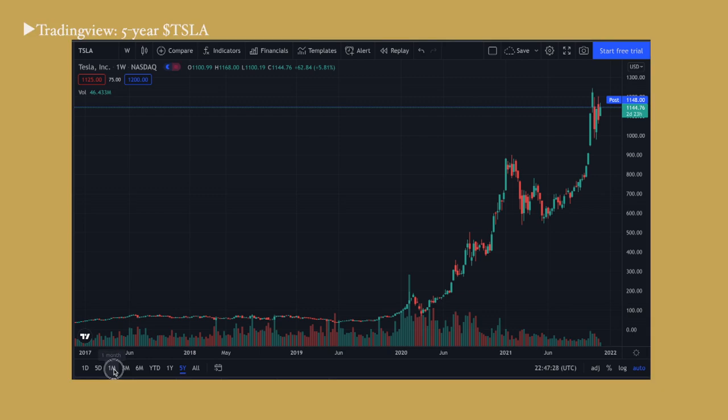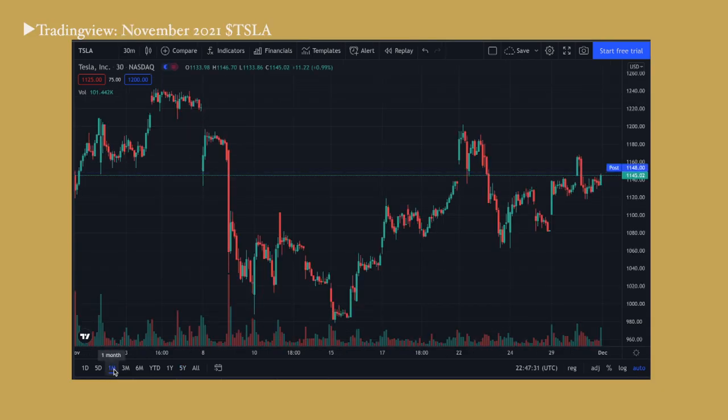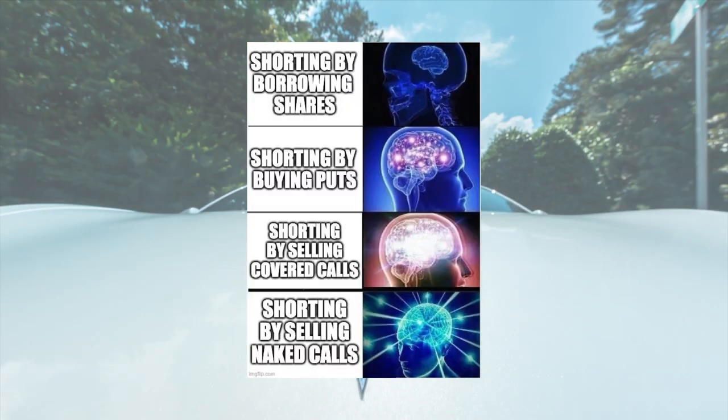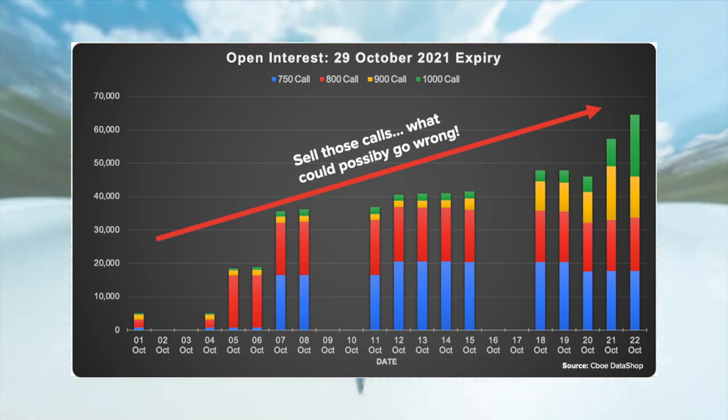November 2021 has been an epic month for Tesla. Elon Musk sold approximately $10 billion worth of Tesla stock, and because of that, the stock reacted by doing nothing — it's pretty much flat, a bit up, and within range of its all-time highs at a valuation of over $1 trillion. To understand the price action on Tesla, you need to follow what's happening in its options market.